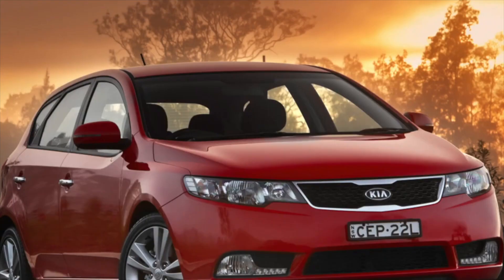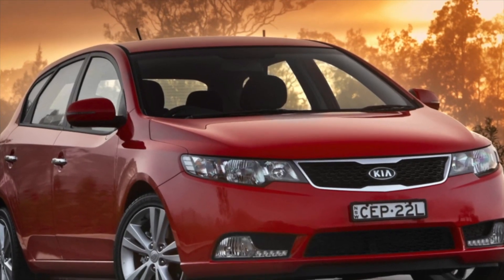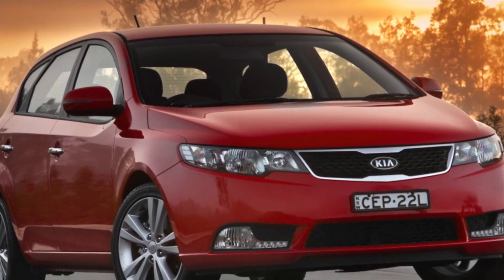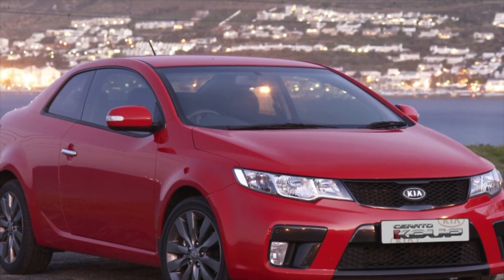On specimens older than three years, chrome elements begin to peel off, and paint on the trunk lid, rear doors, edges, and windshield pillars may also begin to swell. Despite this, fossil corrosion on cars in their native paint appears extremely rarely.